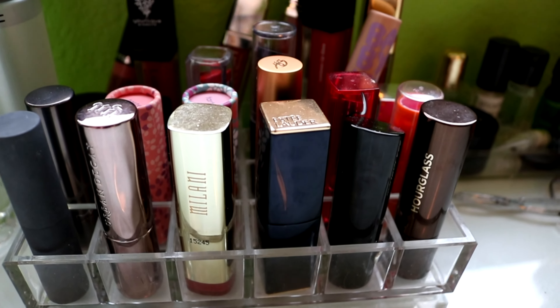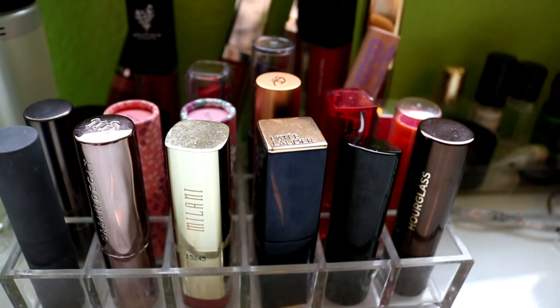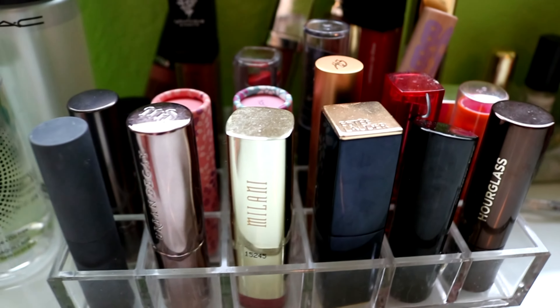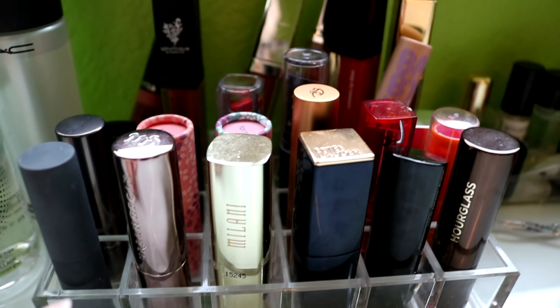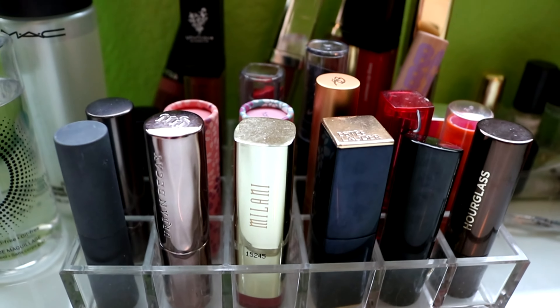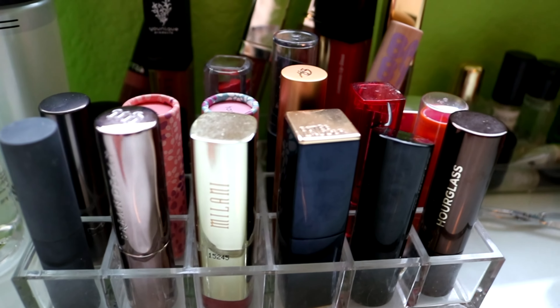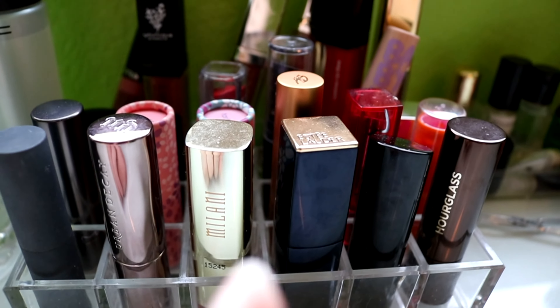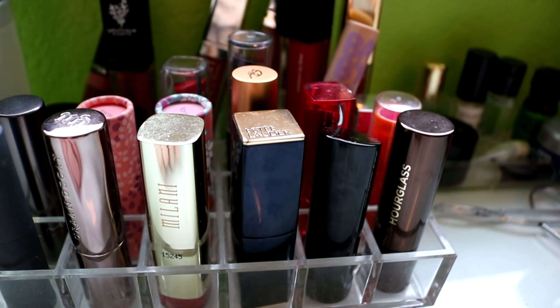I have a bunch of different types of lipsticks. I don't really go with one brand, I just kind of go with whatever colors I like. I have some Urban Decay — I also have a few of their sample size lipsticks, and those are really, really good. I have Bite Beauty, Urban Decay, Milani, Estee Lauder, Bare Minerals, Hourglass.